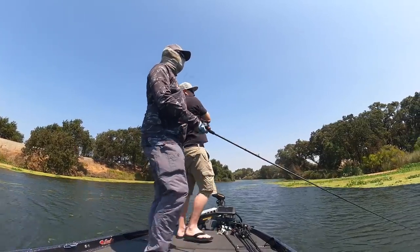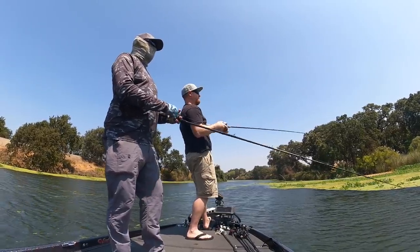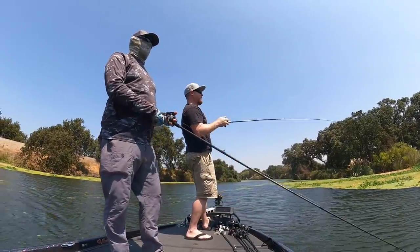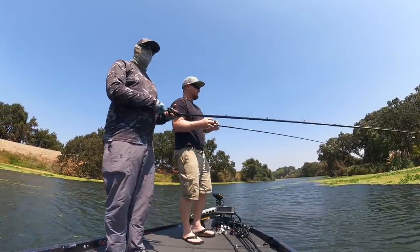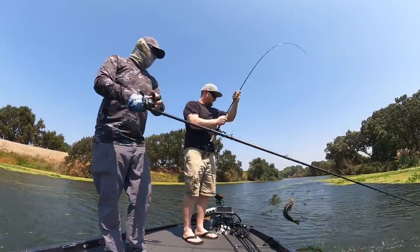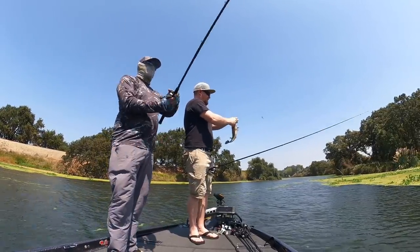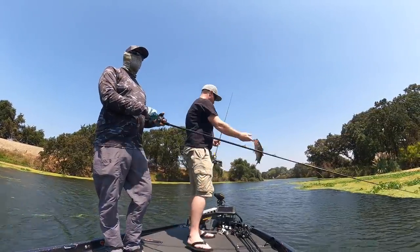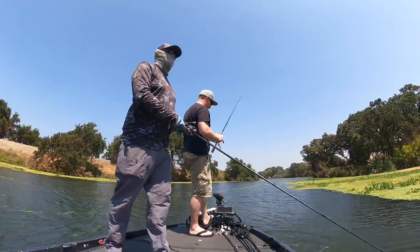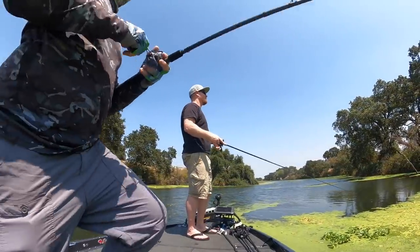Nice. Good job, Matt. Very big fish — we'll take him. Looks like a fish in the boat! Yeah, this is fun. I like seeing new places.